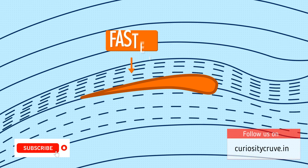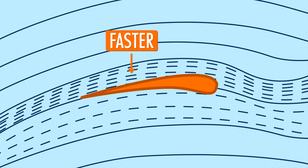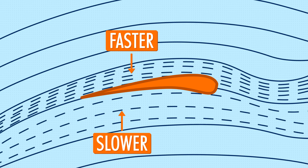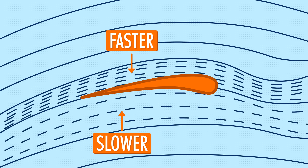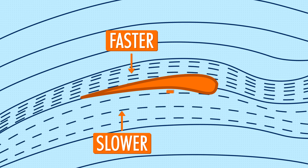Air flows faster over the curved top of wings than the bottom. This means the air moving under the wings is slower. Hence, there is more air at the bottom that leads to a push. And since the push happens against that wide curved part of the wing, it lifts our bird.